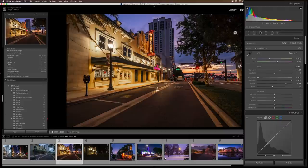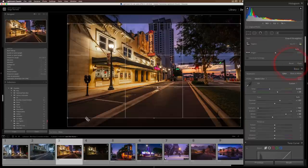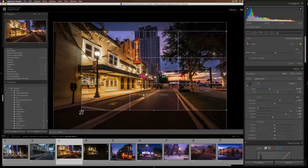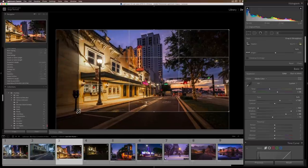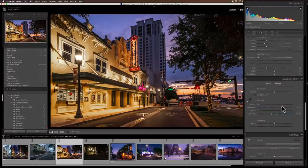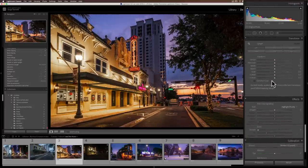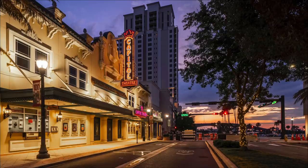I grab a 16:9 crop because there's too much information — I really want to tell the story of the theater and have that building in full. Then I go to the Auto section for geometry correction. Auto sometimes does a great job — let's see — and it did an okay job. And voilà, I really like this. Check it out — it's a beautiful city shot.